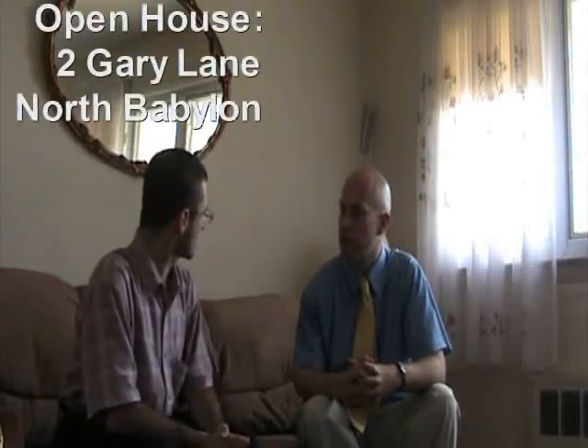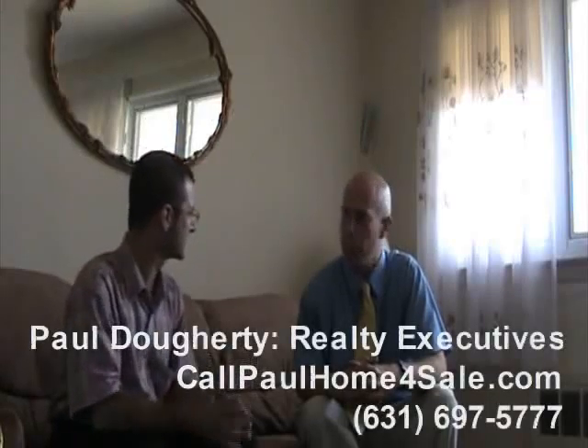We're here on the Long Island Real Estate Podcast with Paul Doherty. How are you doing, Paul? Very good, Bruce. What is this house? What's the address? It's 2 Gary Lane. It's in the Sunset City section of North Babylon. A great area. I guess you've seen the area a little bit, so you know.